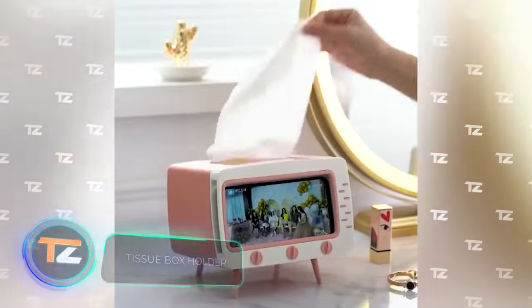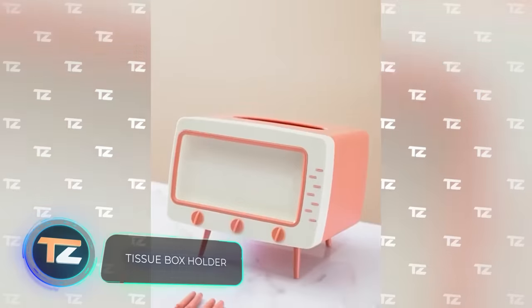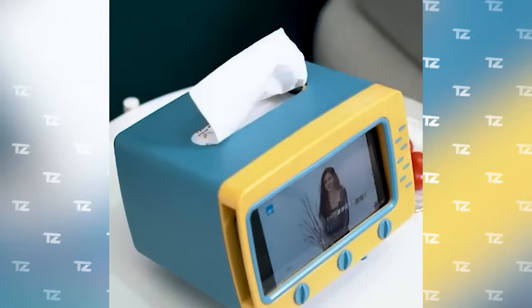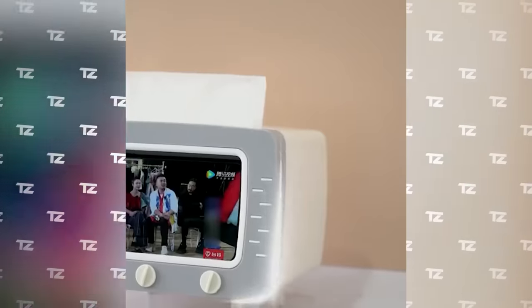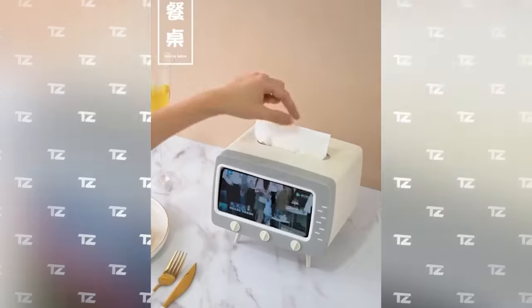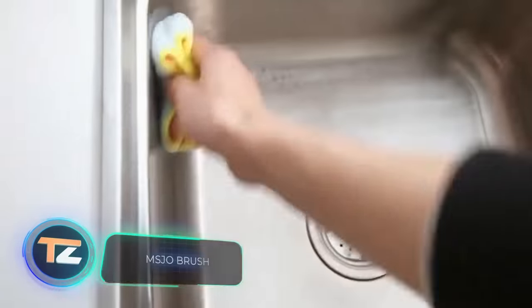If you want your house to look stylish and unusual, you can start small — for example, with a tissue box holder like this one. It has a stylish minimalist design that looks like a retro TV. Moreover, the front part can also act as a smartphone stand. The price starts at $17.